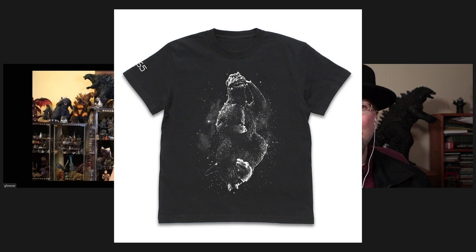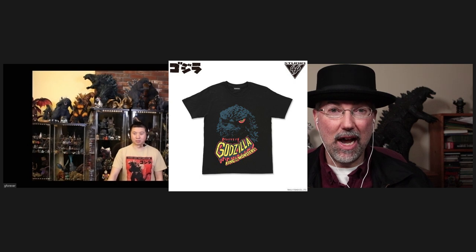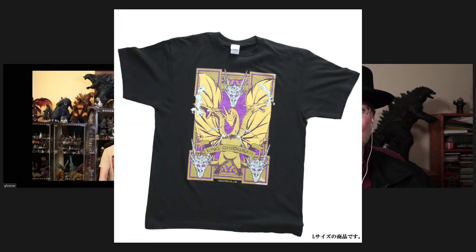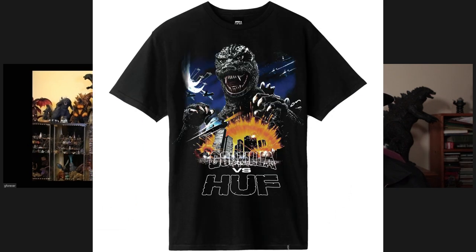It's the one t-shirt I actually bought of all the ones that came out. There was one in particular that really stood out. As soon as I saw it, I was like, I'm going to buy this. It was actually sold out at first, but luckily they've made more and you can still get it.